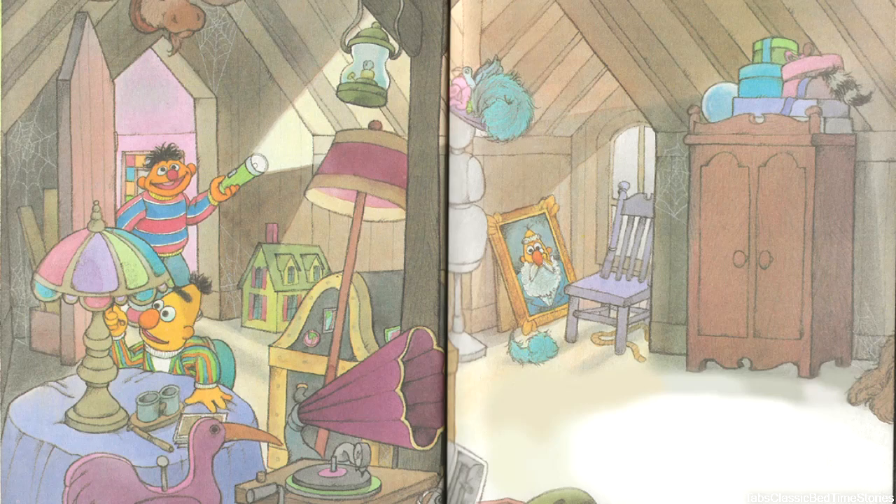The windows let some light into the gloomy attic. Bert found a couple of old-fashioned lamps and turned them on. Ernie shined his flashlight around the musty attic. 'Whoa,' he said, cheering up. 'There's a lot of great junk up here. Where's Oscar when we need him?'